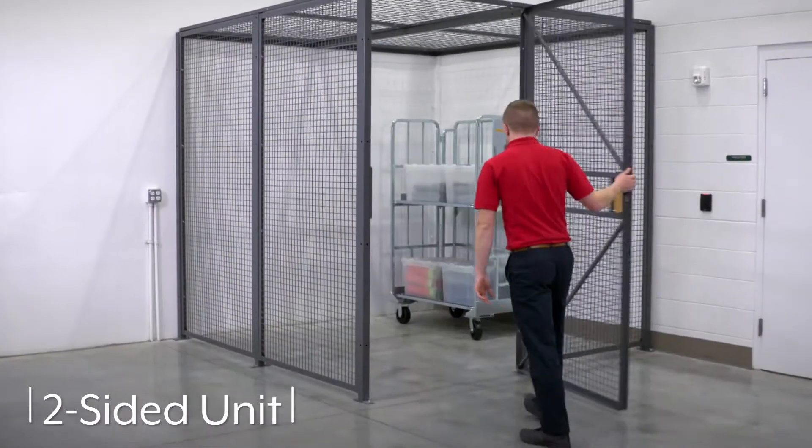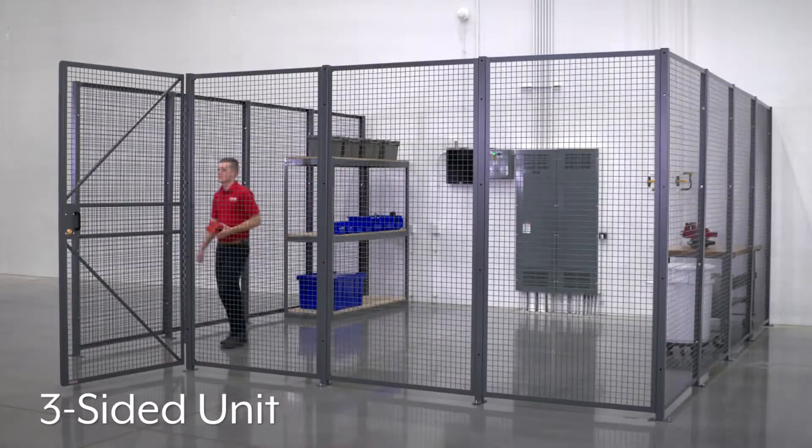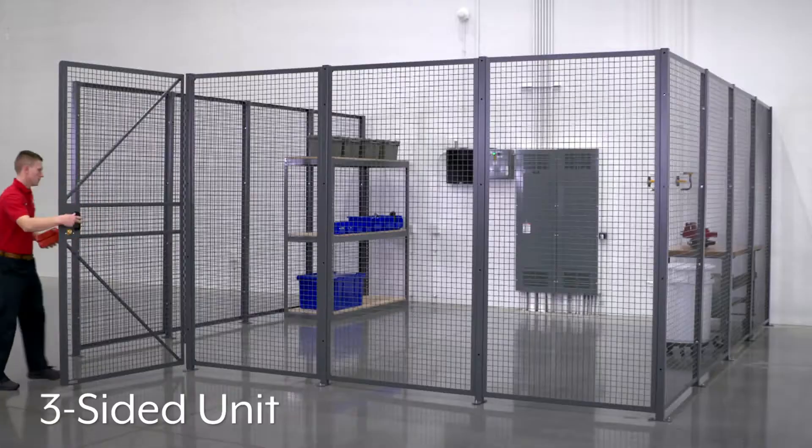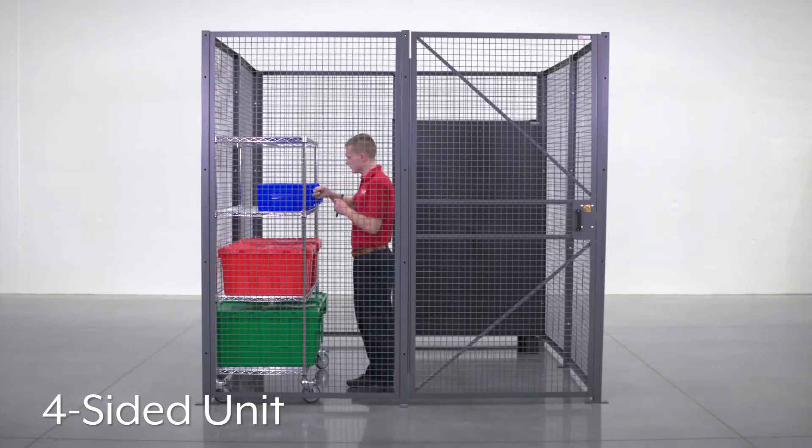The two-sided unit is ideal for corner installation, while the three-sided unit can be installed against any wall, and the four-sided unit can create a free-standing room or lockable enclosure.